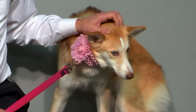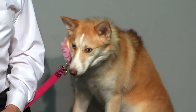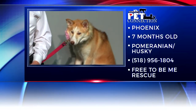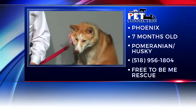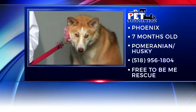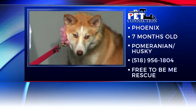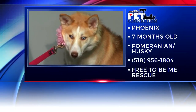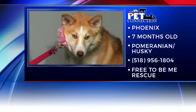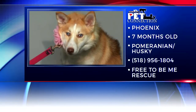Another product of a puppy mill — it is so sad. Here's the information on Phoenix. She's seven months old, a Pomeranian-Husky mix. Call 518-956-1804. You can meet Phoenix this weekend, Saturday, at the Healthy Pet Center in Latham from 11 till 1. And that's Pet Connection for today.